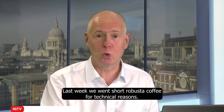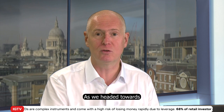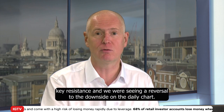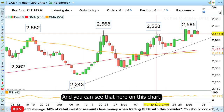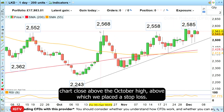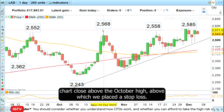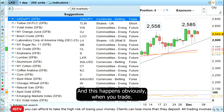Last week we went short Robusta Coffee for technical reasons as we headed towards key resistance and we're seeing a reversal to the downside on the daily chart, as you can see here. Unfortunately we did get stopped out because we had a daily chart close above the October high, above which we placed our stop loss. So that trade gave us a small loss, and this happens obviously when you trade.